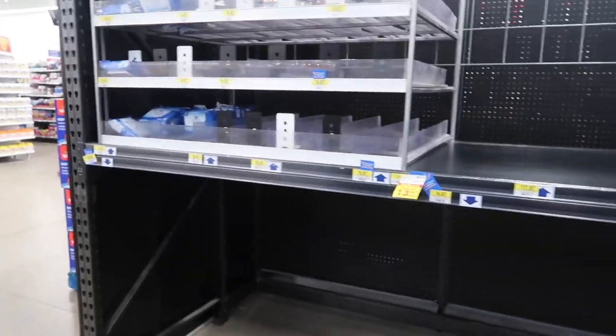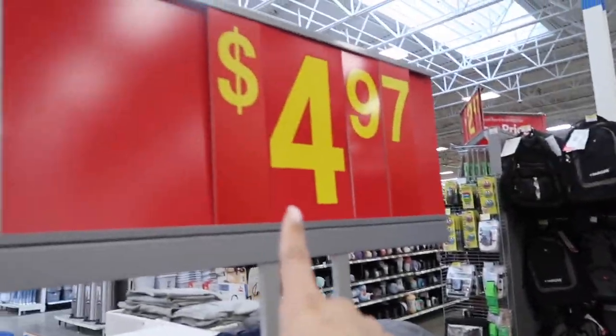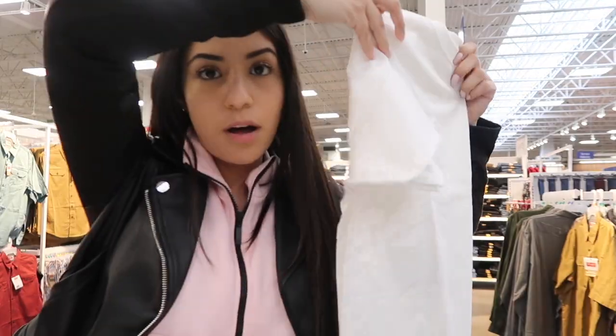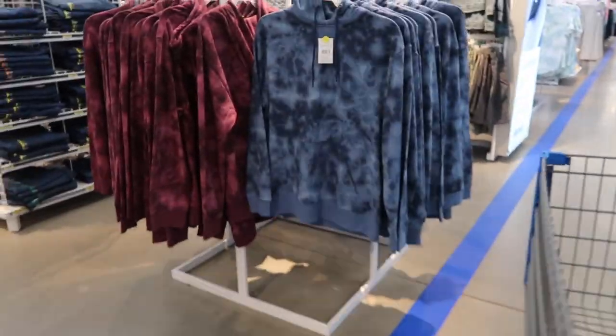So let's go to Walmart — this is crazy, look at the aisles. There's really no toilet paper. We found white t-shirts for $4.97.